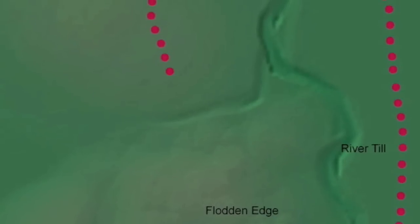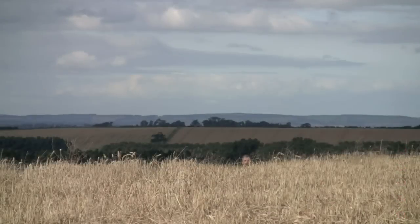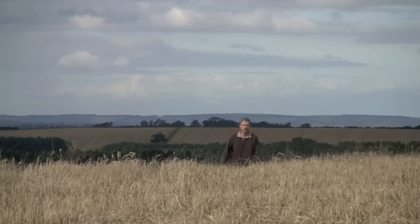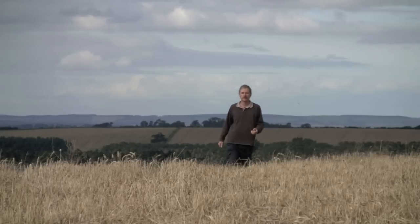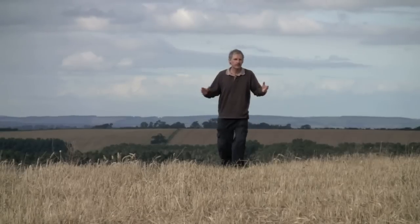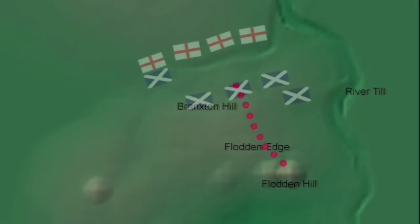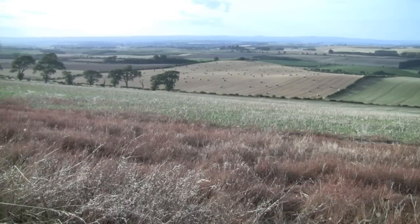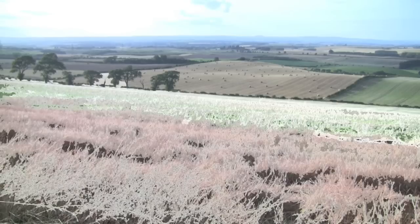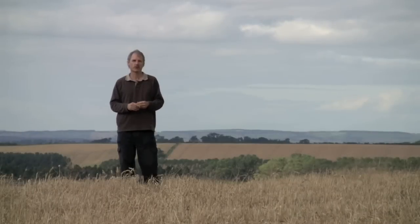His exhausted and bedraggled army finally reached its objective at about four o'clock in the afternoon of the 9th of September. The vanguard of Surrey's army broke cover about a mile and a half north of Flodden Hill. James now realised that the English army was behind him. His supply lines from Scotland had been cut and his line of retreat blocked. He had no choice but to come down from his natural fortress. He moved his army to the piece of high ground opposite called Brankston Hill. But what neither he nor Surrey understood was that each was occupying a completely different type of slope. While the Scots were still on the andesite, the volcanic rock, the English had set up on a piece of limestone called cement stone. And that was to make all the difference.